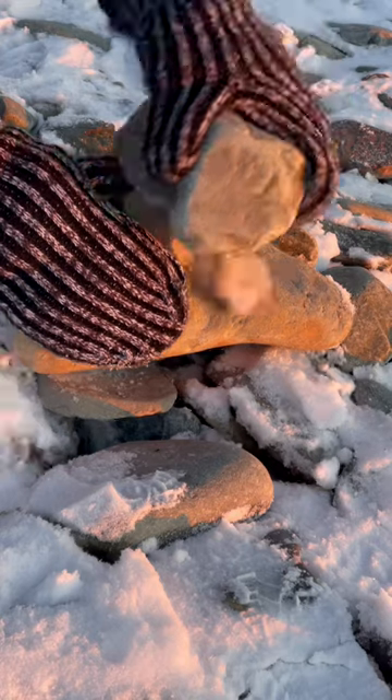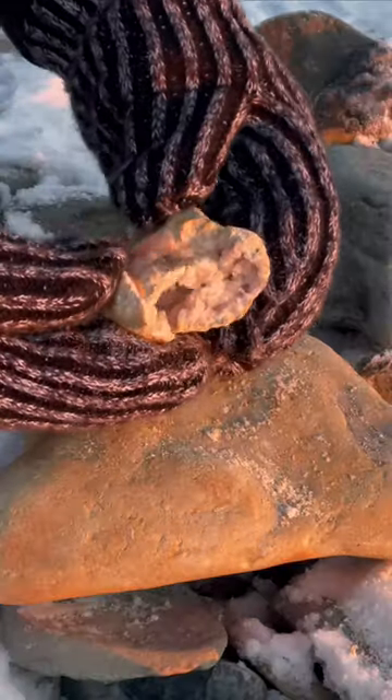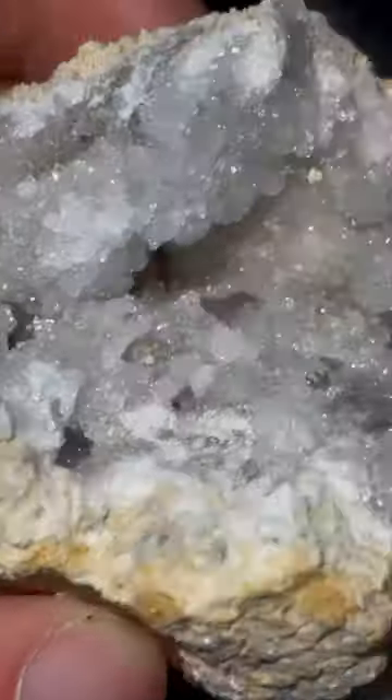Just wait until you see how it looks on the inside. After a little tap, the rock was open — time to take a closer look. They look gorgeous in the sunlight, but wait till you see how they look with the flash on.